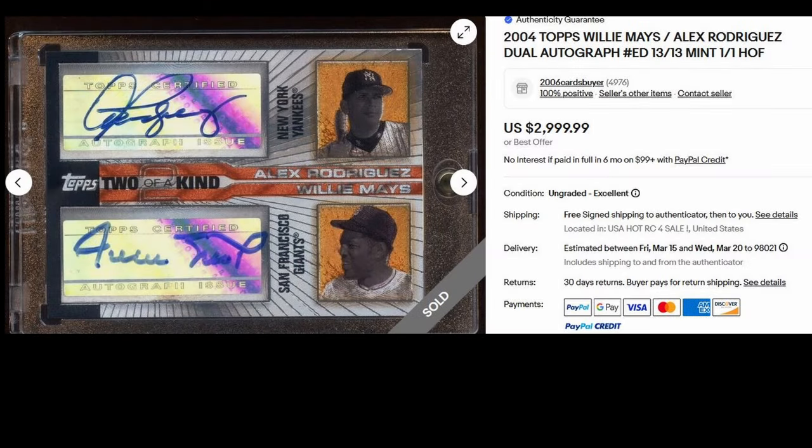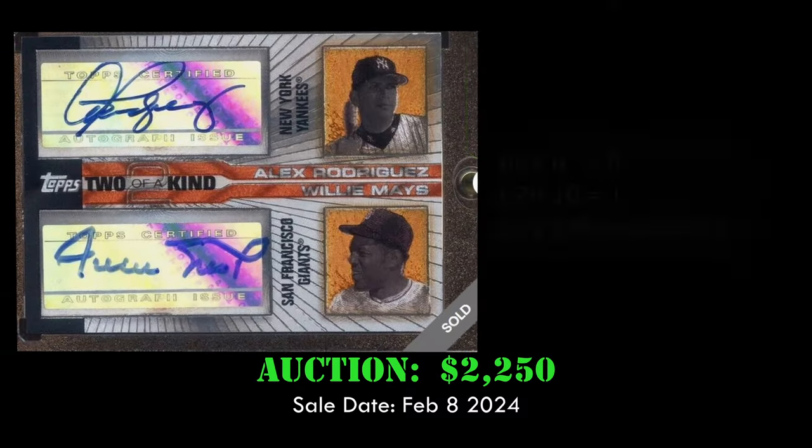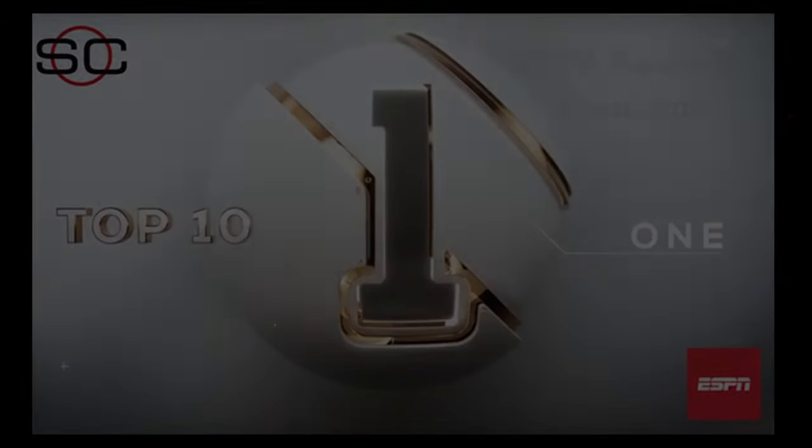At number 2, we have the 2004 Topps Pristine Two-of-a-Kind Autographs with dual autographs from Willie Mays and Alex Rodriguez. This card is numbered to 13 and sold via auction for $2,250 on February 8, 2024. This card is in raw condition, with one PSA 10 out there.